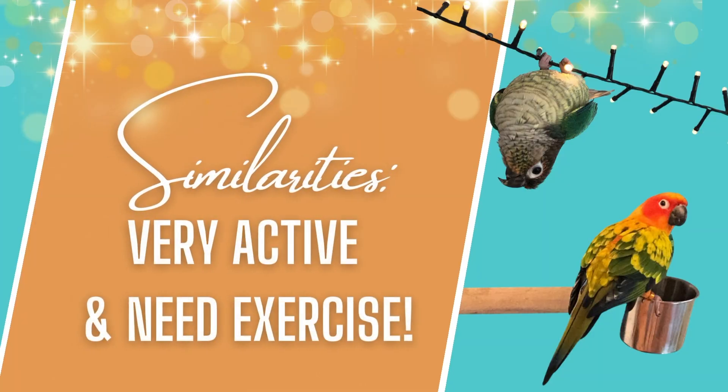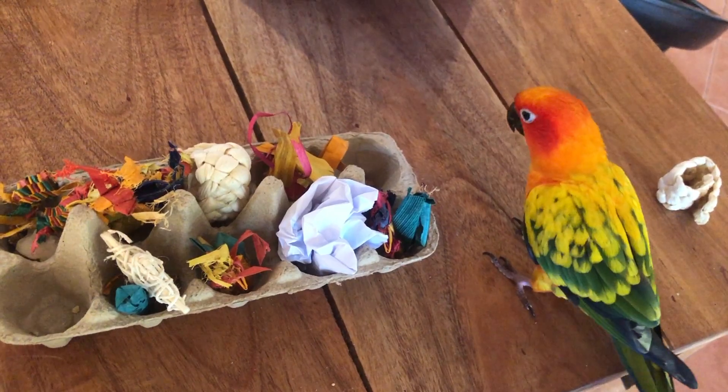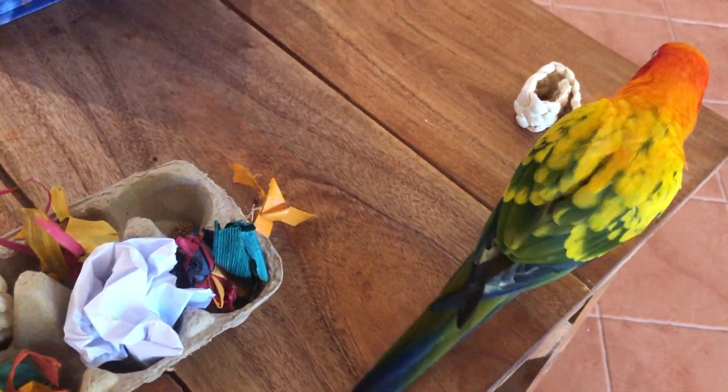Both sun and green cheek conures are very active and playful, so they benefit from having a large cage, lots of out-of-cage time, being engaged with different activities and foraging opportunities, having lots of toys to destroy — because they are very active gymnasts.